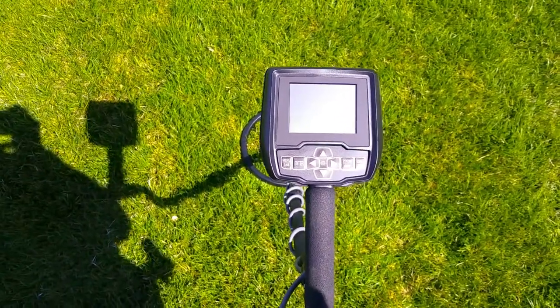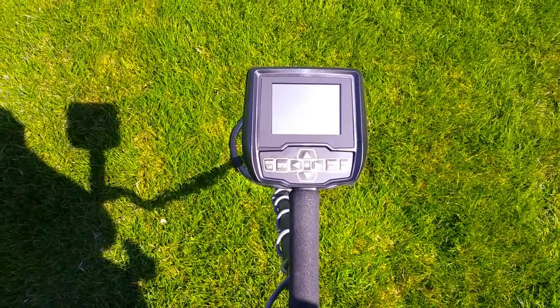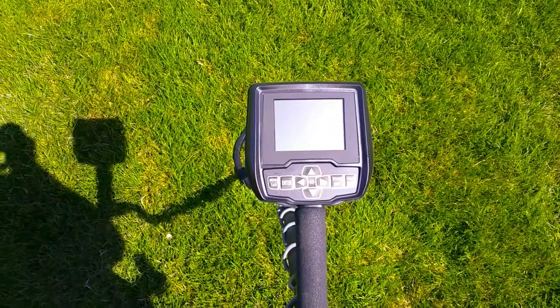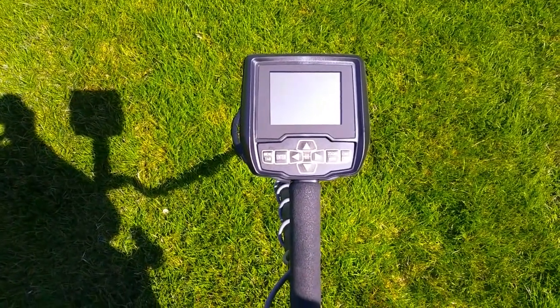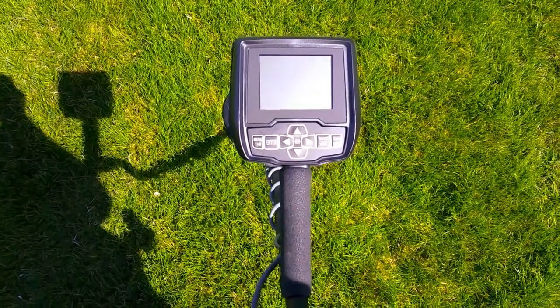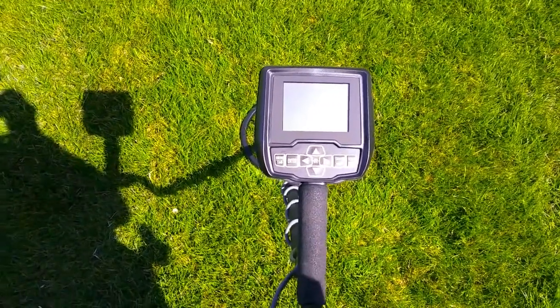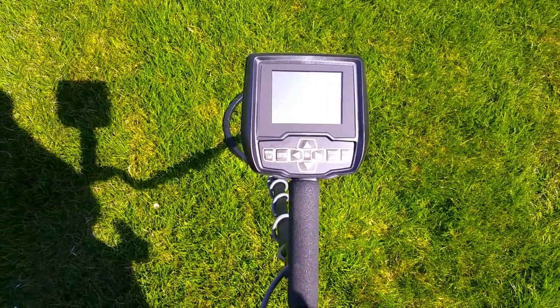Hi spud diggers. I'm out with the V3i. I'm so excited. I'm just going to be out here for about an hour, just on a local area, a little park, just to get used to the signals and tones. I really appreciate you watching our videos. Thanks to our new subscribers. Let's go dig.